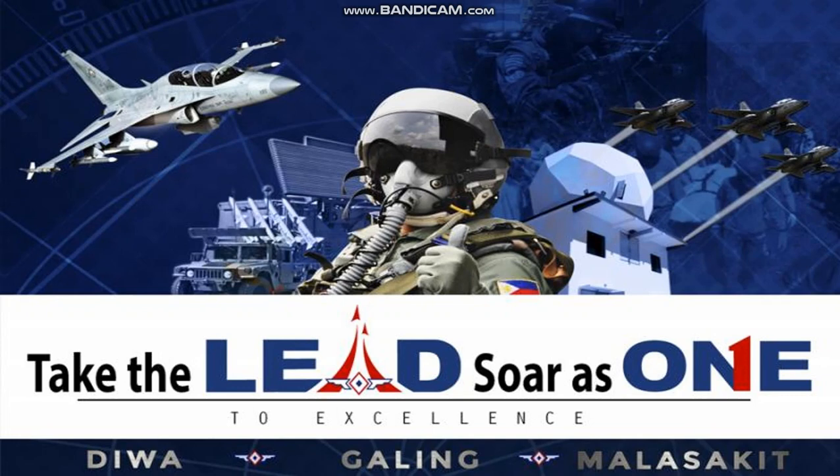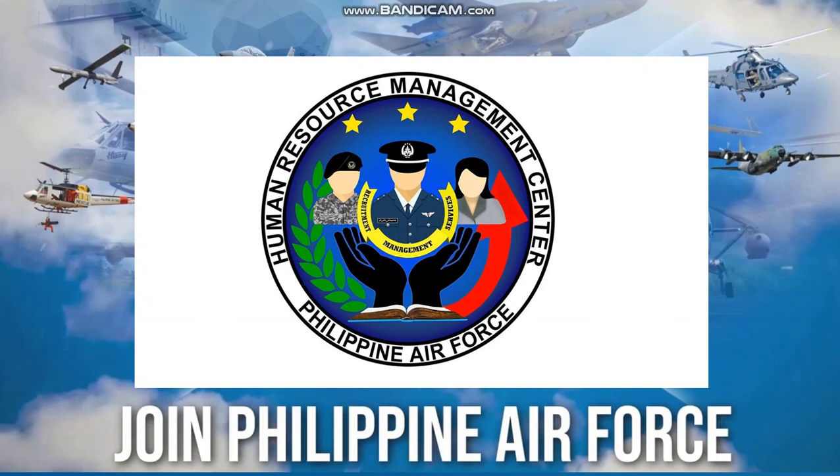Soar to excellence — Diwa, Galing, and Manasakim. From the Human Resource Management Center, Philippine Air Force. So what are you waiting for? Join the Philippine Air Force now.